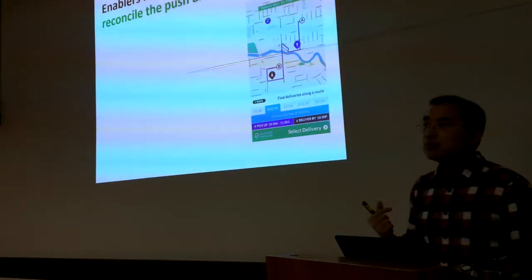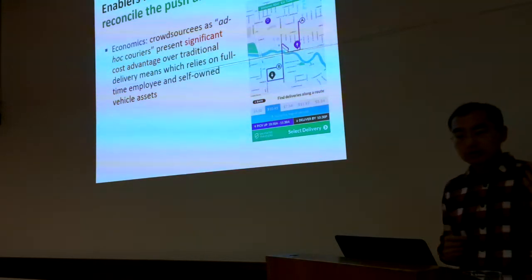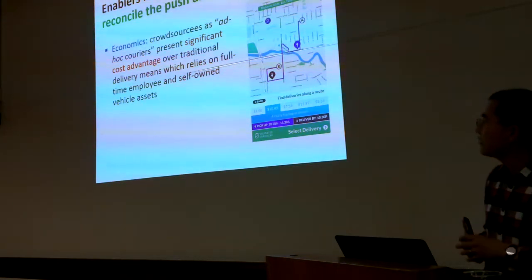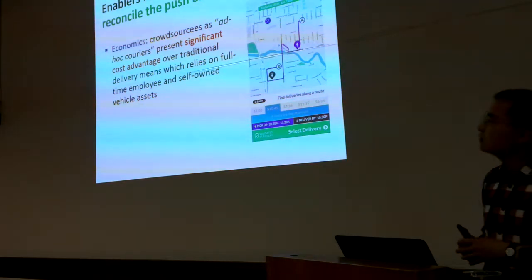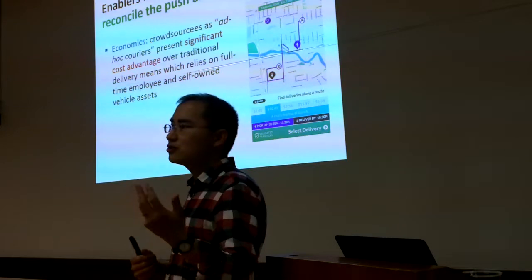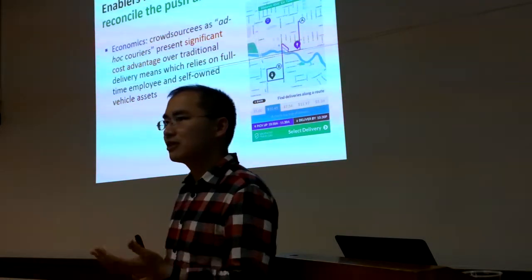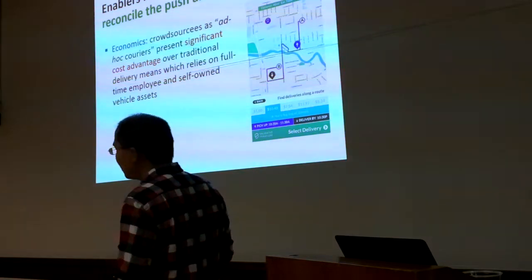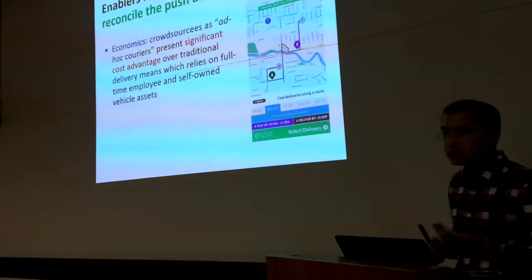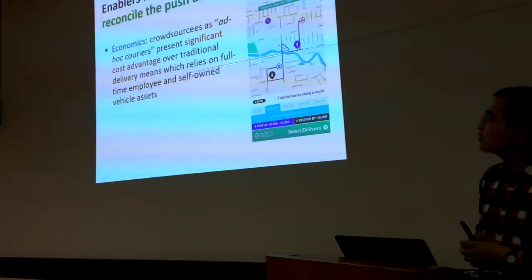Crowdshipping is enabled by two important factors. The first is economics: crowd sources acting as ad hoc couriers present significant cost advantages over traditional delivery methods that rely on full-time employees and self-owned vehicle assets. If you have a few free hours and someone like Amazon offers you $20, that's a good deal — whereas a full-time employee might cost $40–$50 per hour plus truck-related costs like insurance, maintenance, and depreciation.